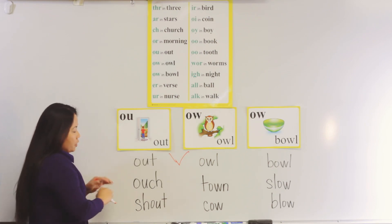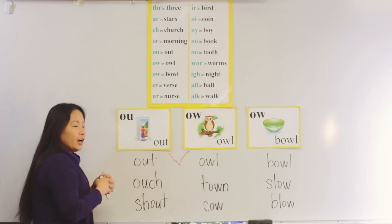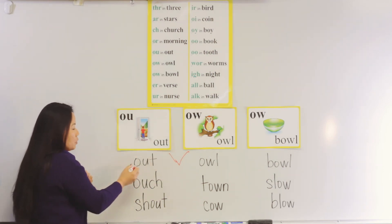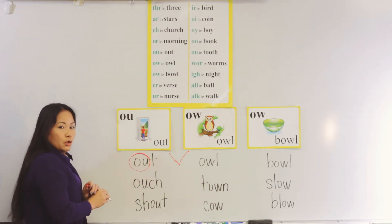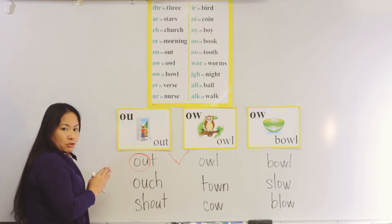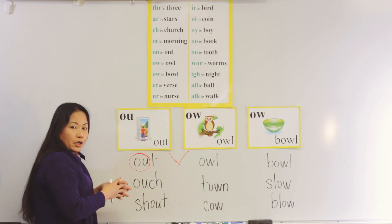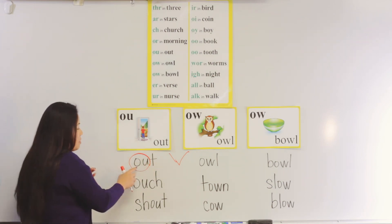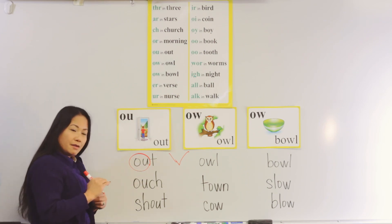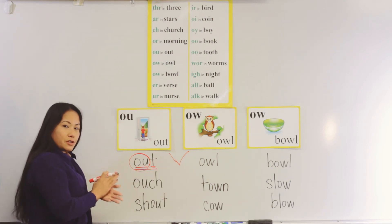Now, boys and girls, I have a sample on the board. I copied that word right here because I don't want to mess up the cards. So in 'out', we have the 'o' and 'u' — we are going to put that in a circle. That means that is my special sound. As soon as I'm done circling my special sound, we're going to read the word because I did not see any vowels for me to mark. So now we have: 'ow'... 't'... 'out'. Good job, boys and girls.